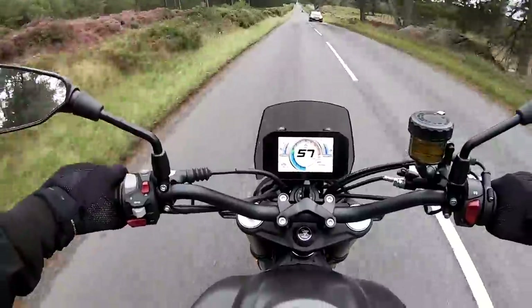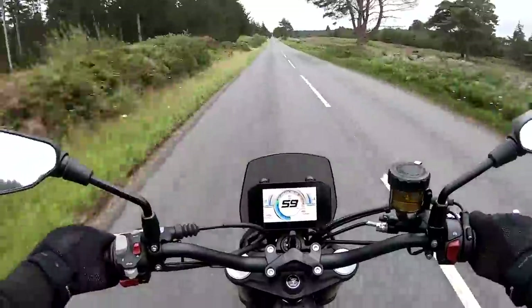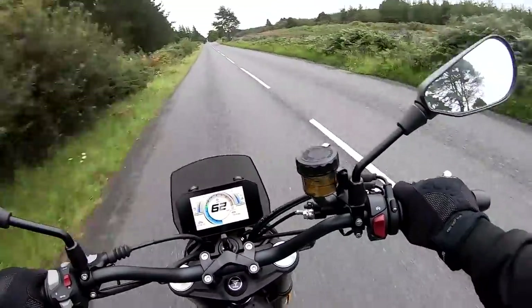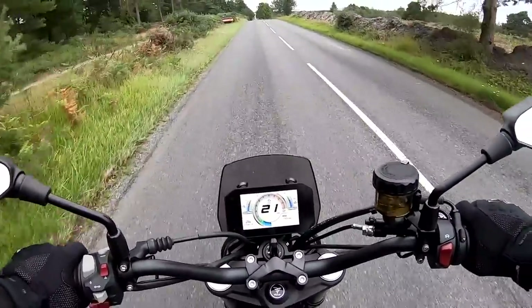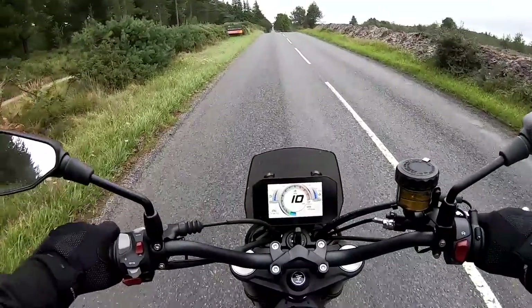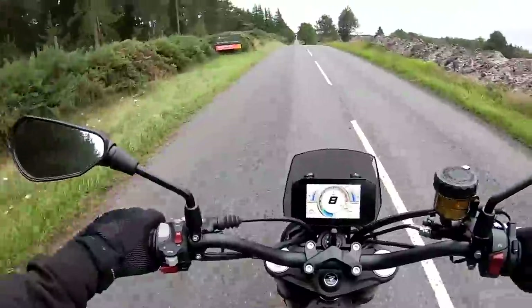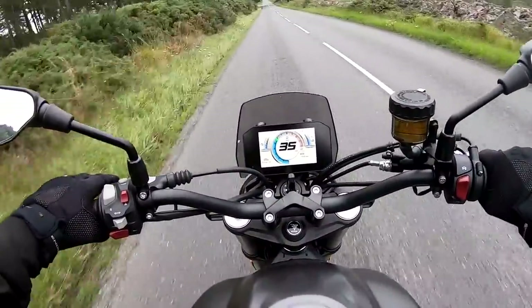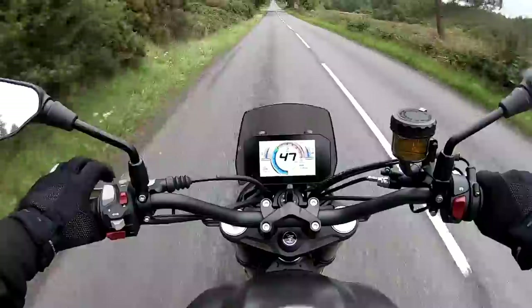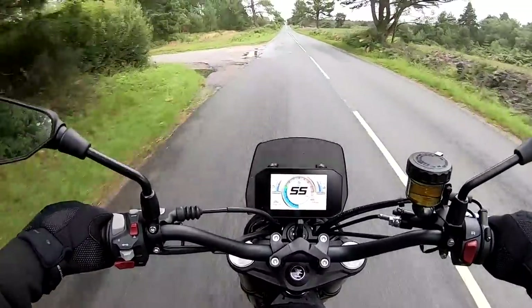All the switchgear is nice and tactile, very easy to use. Just trying the brakes out — front and rear together. ABS was clicking in then. Pretty good brakes — they are still bedding in. First gear — oh, that pulls very nicely through that mid-range. It makes such a great sound as well. Nice and easily up to 60 miles an hour.